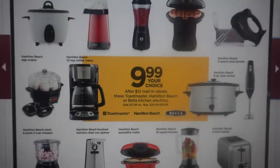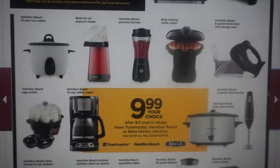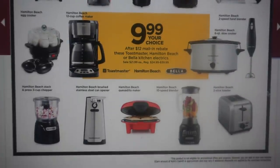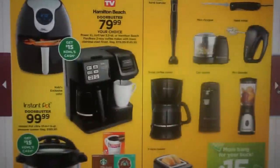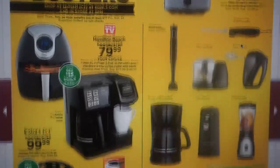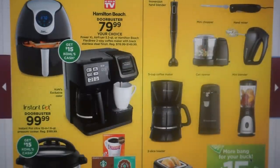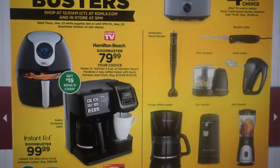Here we have all of our kitchen needs. Kohl's always has rebates to redeem on some kitchen appliances — these are going to be $9.99 after a $12 mail-in rebate. Lots of great little appliances: a rice cooker, rotating waffle maker, chopper, and toaster. Here is a 1.5 quart slow cooker for $4.99 as a door buster deal, along with other appliances also at $4.99.